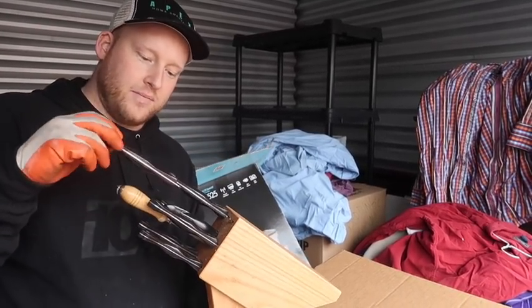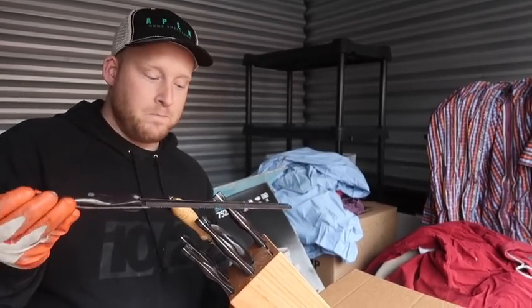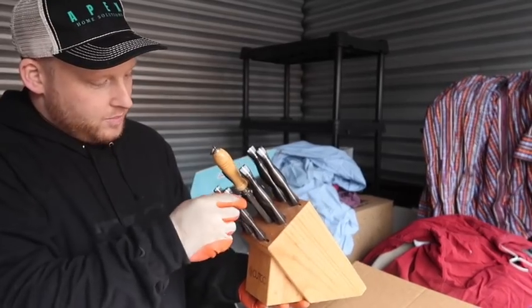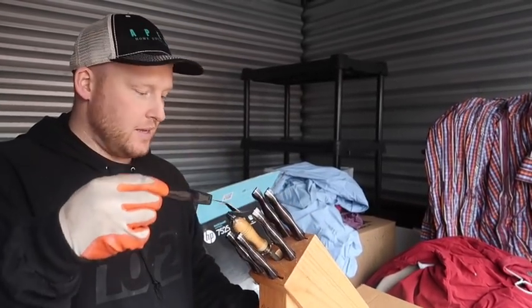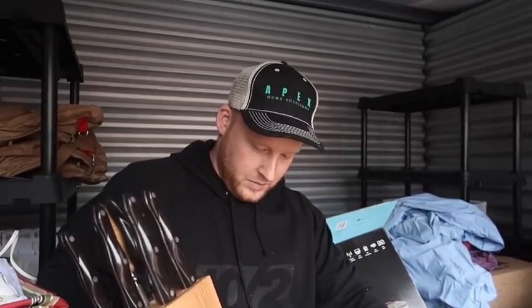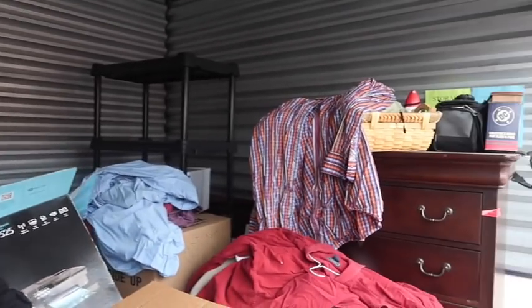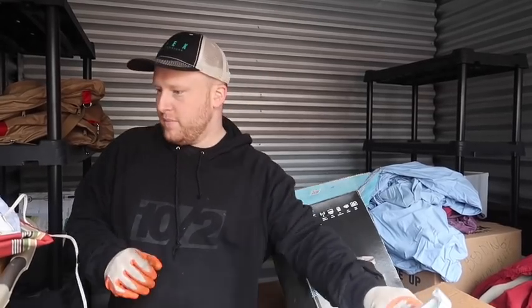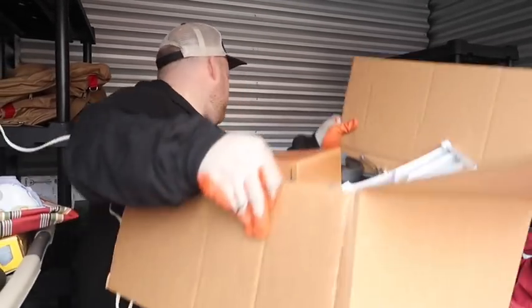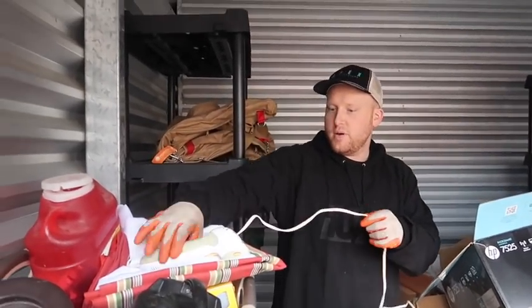So between just the knives and the dresser, we have doubled our money before we even got to the other unit. That's how we do it! We got this one and this one and then we got one more - that's how we do it.